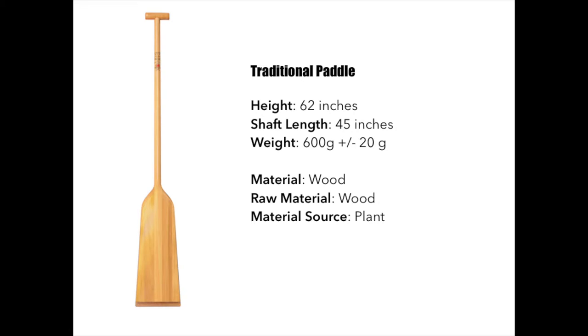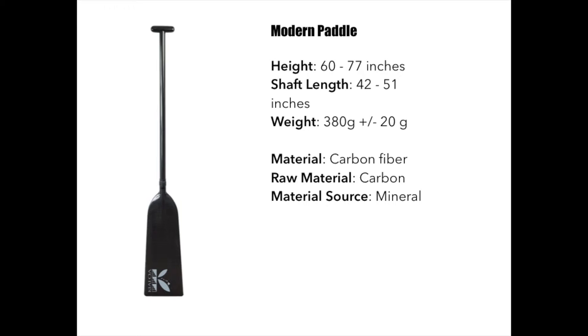Since dragon boat athletes come in all shapes and sizes, modern dragon boat paddles come in all shapes and sizes too, from a 42-inch paddle to a 51-inch paddle. A modern paddle is much lighter — it only weighs 380 grams instead of 600 grams — and is made out of carbon fiber. Not only is carbon fiber lighter, but it's also less flexible, which allows the athlete to pull more water with each and every stroke. A carbon fiber paddle's raw material is carbon, which is a mineral.